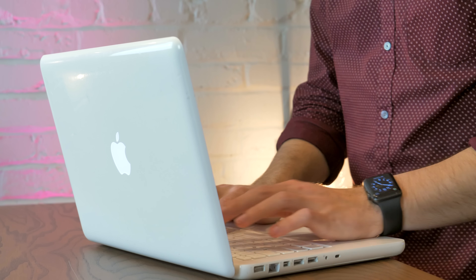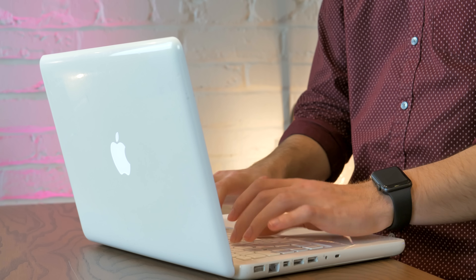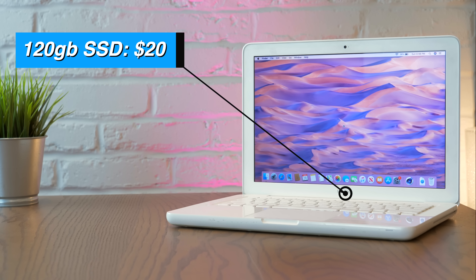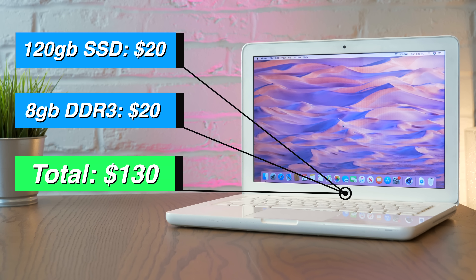With 8GB of RAM and a solid state drive, this little MacBook feels brand new, and it's so cheap and easy to upgrade these components. A 120GB SSD costs $20 and 8GB of RAM about the same. So all in, we're looking at $130 for this fully functional MacBook.